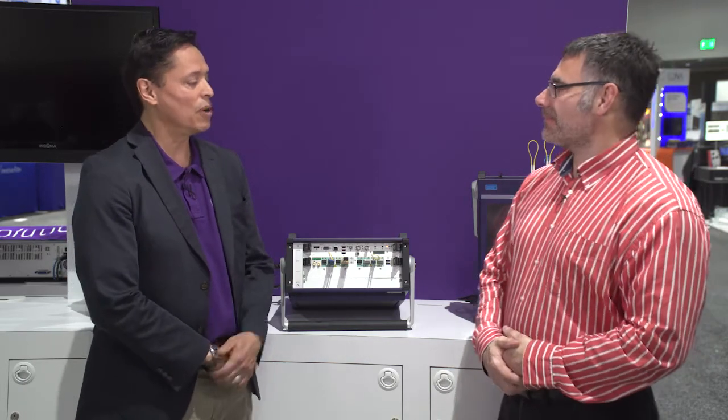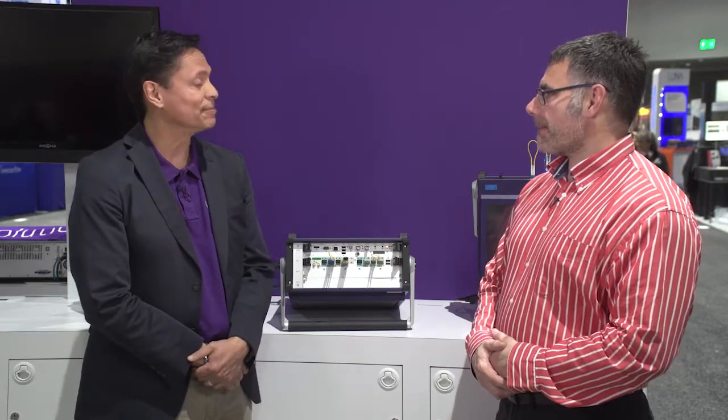First question for you, Paul: what is this new module called N-Port? Great question, Thomas. 100 gig technology is now entering the mainstream. What we're seeing now is this 100 gig technology moving from a premium service to a service which has got to be rapidly deployed with the right economies and the right scalability.